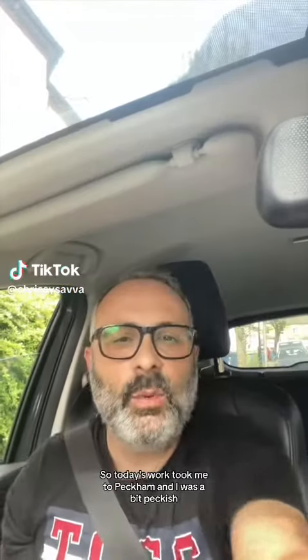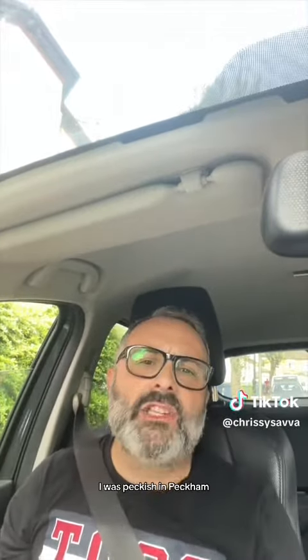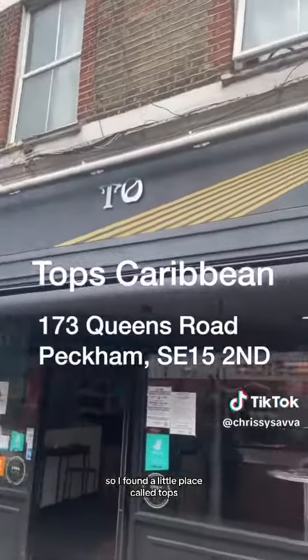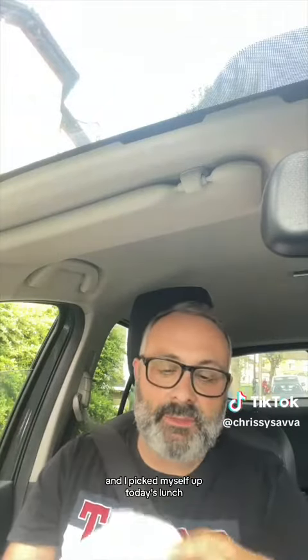Today's work took me to Peckham and I was a bit peckish - I was peckish in Peckham! I found a little place called Tops which does Caribbean food, nice little place, and I picked myself up today's lunch.